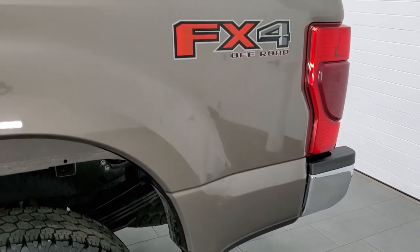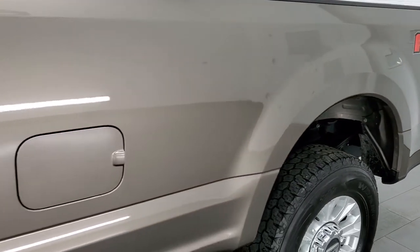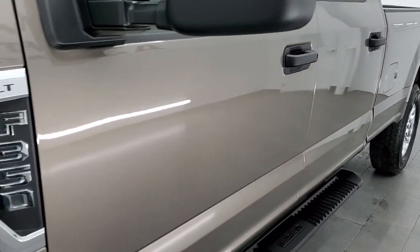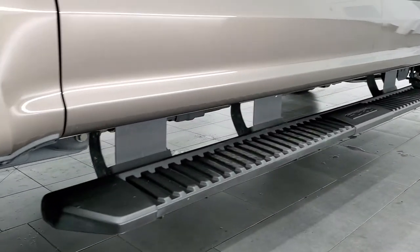If you like the video and want to subscribe to our YouTube channel where we do videos of our new and used inventory each and every day here at Summit Auto, in the upper right-hand part of the screen is a subscribe button. Click that and then click the bell notifications and you'll get updates on the videos we do each and every day here at Summit Automotive.